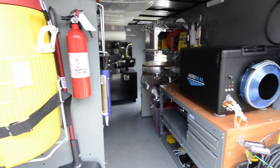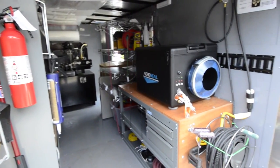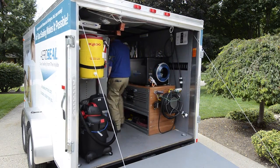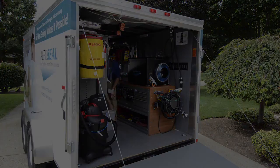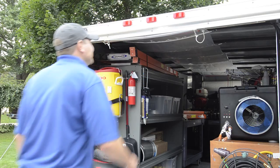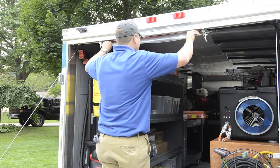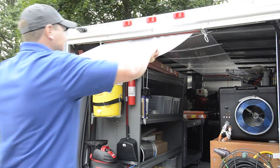The Mobile Pro trailer extends the power of your Home Seal Pro wireless equipment by allowing you to keep the entire pre-assembled duct sealing system in the trailer and ready for hookup. Now you can perform the entire job without wasted time on setup and teardown. The potential for one-tech operation results in higher productivity.